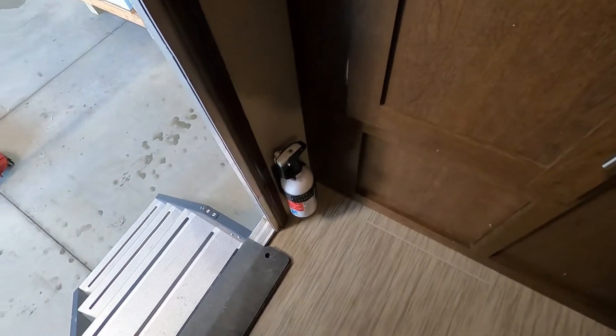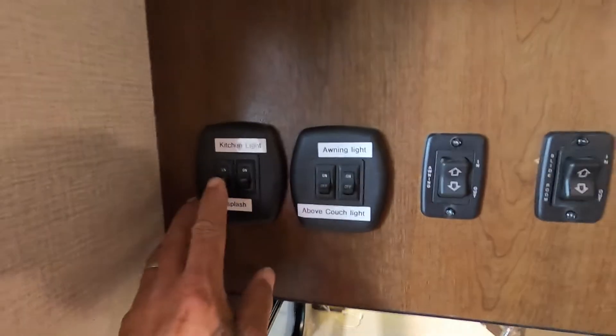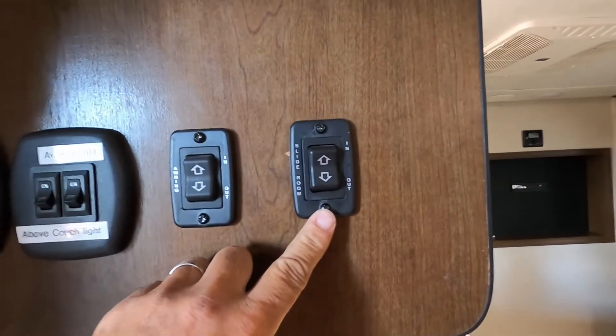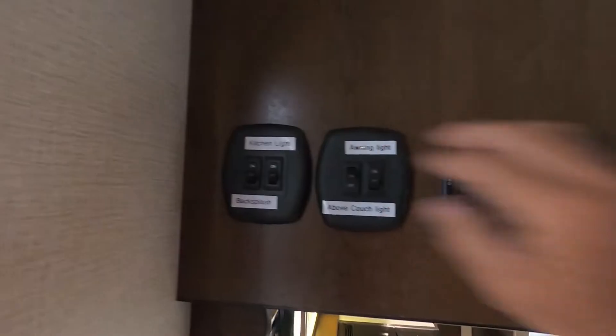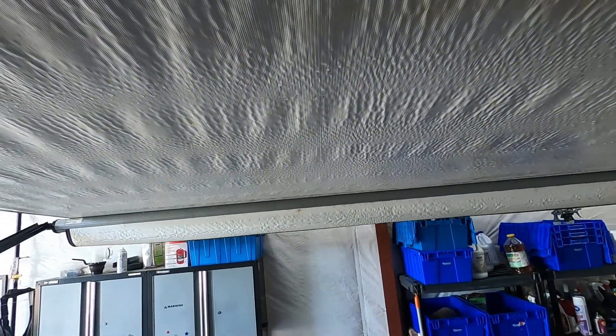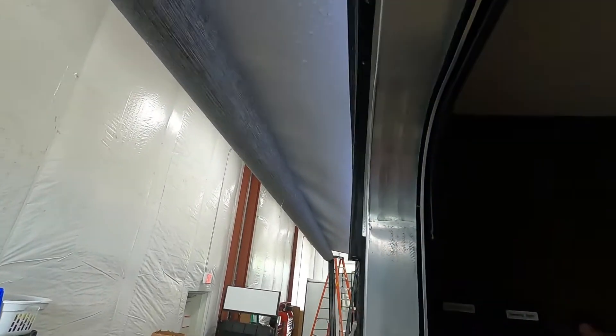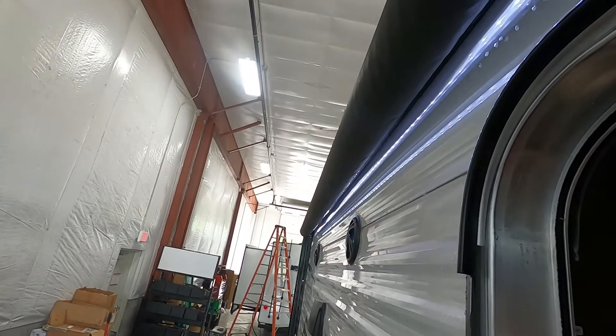Coming up inside the unit, the first thing I like to do is point out your fire extinguisher — make sure you and everyone camping knows the fire extinguisher is located at the entry doorway. Up here to the left is your lighting, your awning light, awning control, and slide control. Let's do the awning real quick. On your awning, you only want to run that out until you can see your silver bar. If you hold that button down it will start to run itself out, so make sure you keep an eye on it and don't run it out further than you need to.